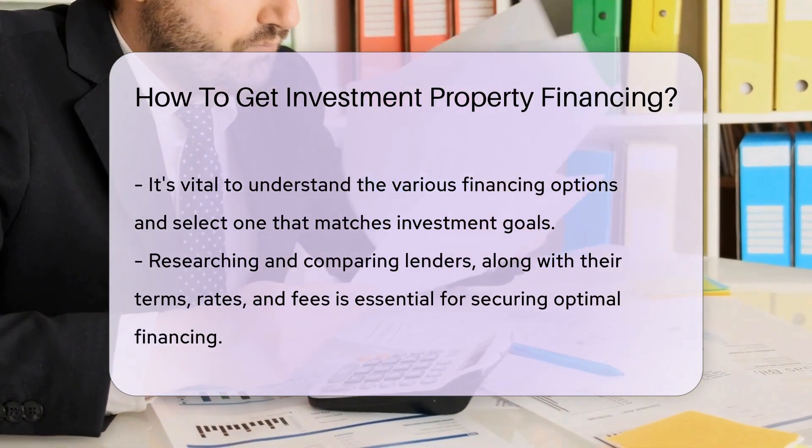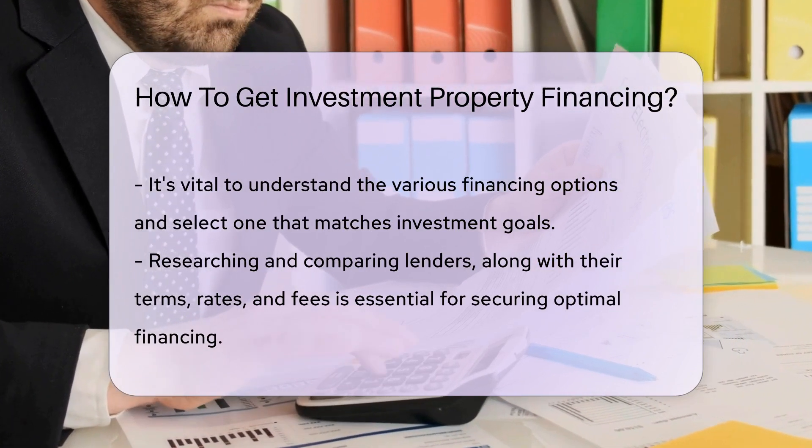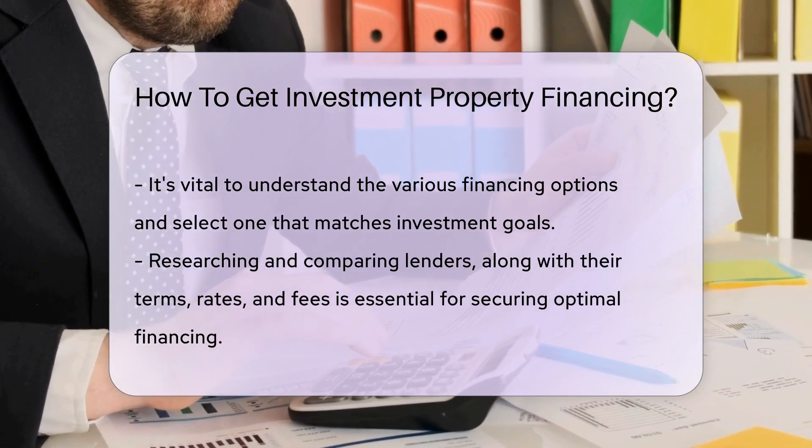Researching and comparing lenders, loan terms, interest rates, and fees can help investors secure the best financing for their investment property.